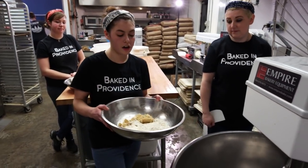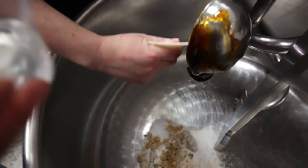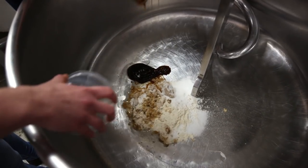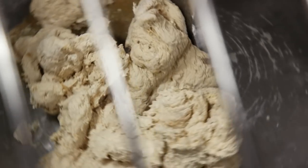We're gonna start with our salt, sugar, and brown sugar. We then throw in some malt, which really gives us that flavor of a signature bagel. And then we add our water, flour, and then we finish off with our yeast, and then we let it go for 15 minutes.